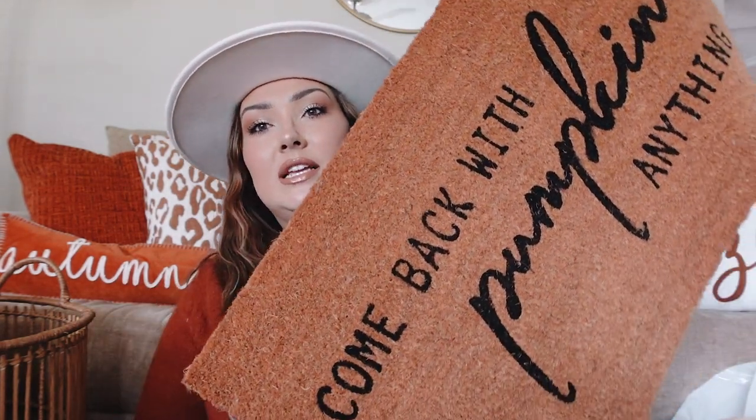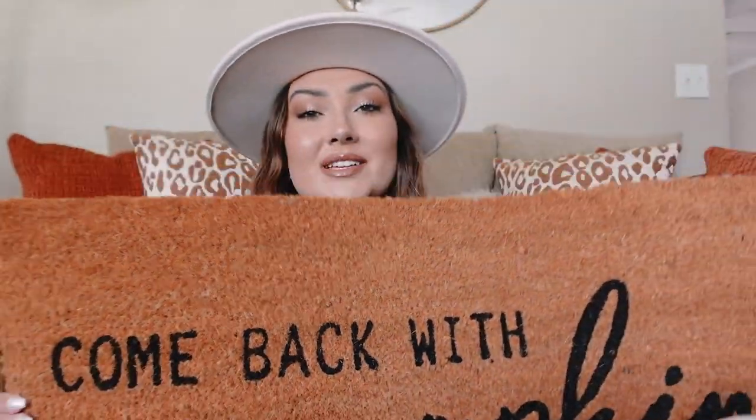Lastly for our outdoor spaces I got another doormat. They're pretty affordable so I don't mind purchasing new ones every couple years. This one says 'Come Back with Pumpkin Anything.' Anyone who knows me knows I love pumpkin spice anything, so I had to pick this one up from Kirkland's. It's probably my favorite of the two. I like that it's neutral but still has a fall theme. It was marketed as an outdoor piece so I'm hoping it holds up, and I'll keep you guys updated.